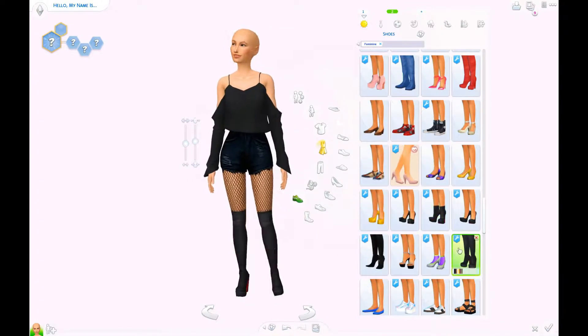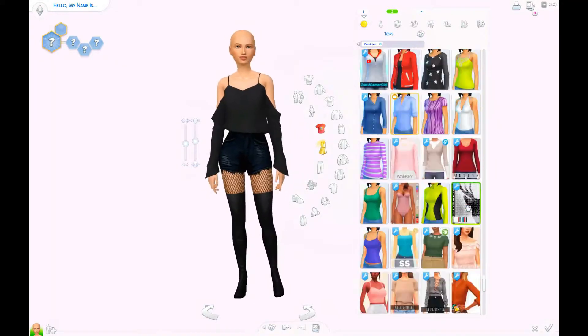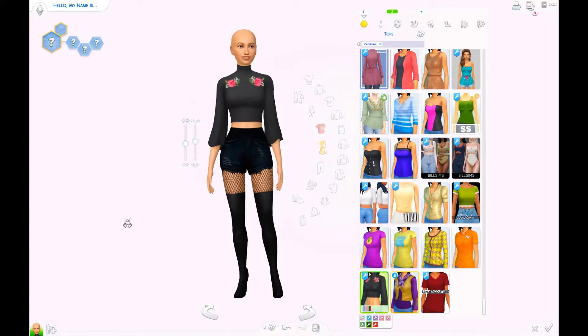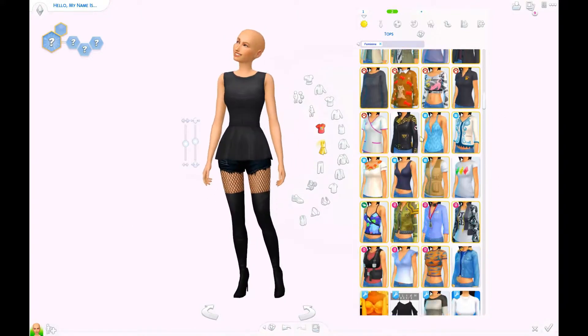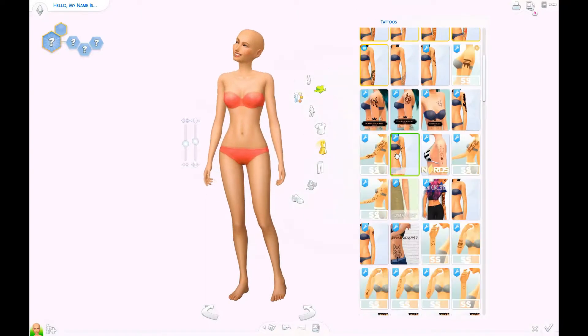So I ended up going with this top, even though I tried to change it around a few times. I ended up with that one in the end, and also some really, really high boots. Like she's a real party animal.